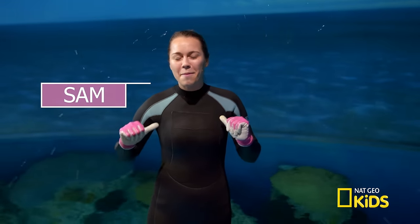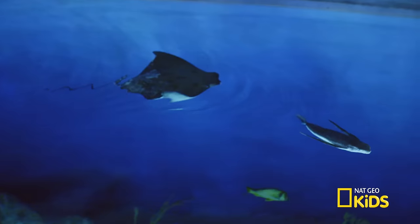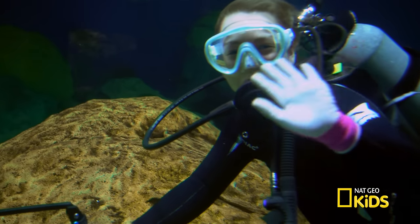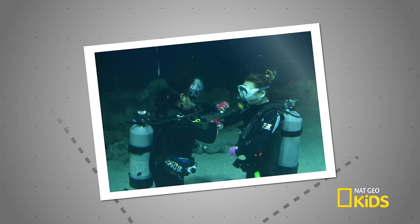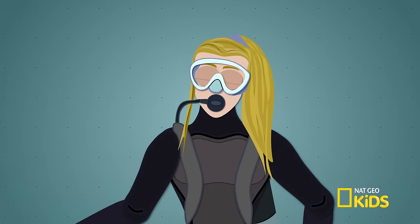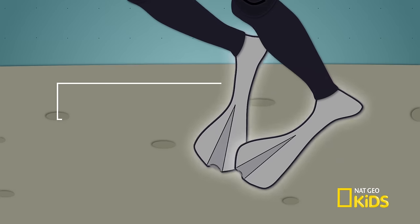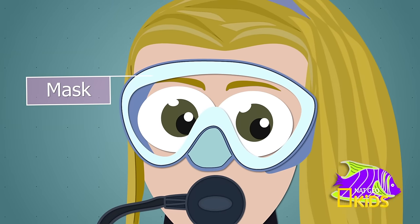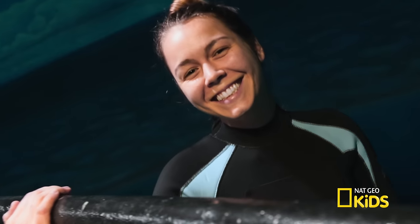Hey guys, it's me Sam, and I'm your aquatic guide in the Atlantic coral reef of the National Aquarium! Ready to dive and learn about a pretty awesome fish? But before we do, always remember — safety first! That's why it's important to wear the right gear. A scuba suit keeps me warm underwater. My oxygen tank so I can breathe underwater. Flippers help me swim like the fishes. And a mask lets me see the amazing creatures down there. I'm all geared up and ready to go.